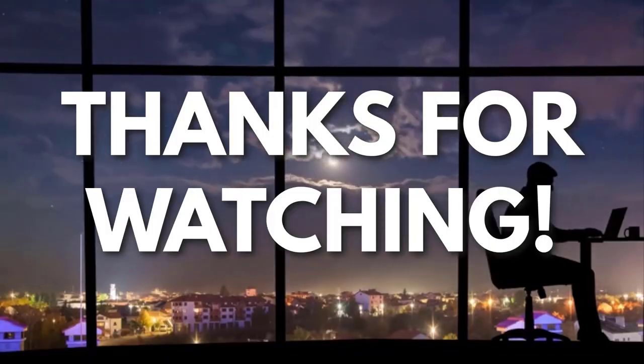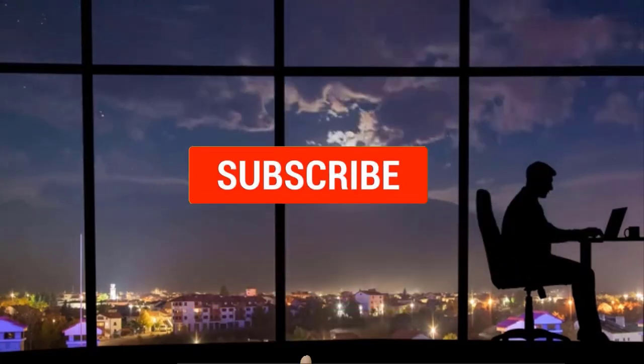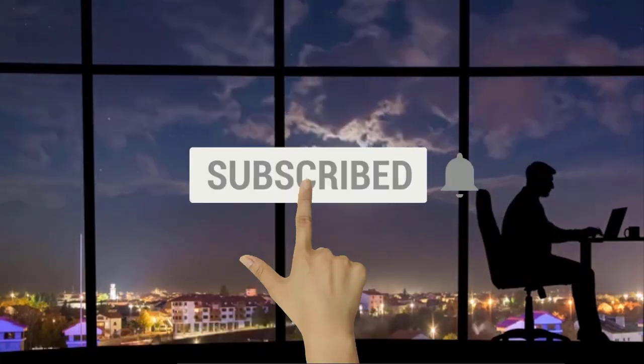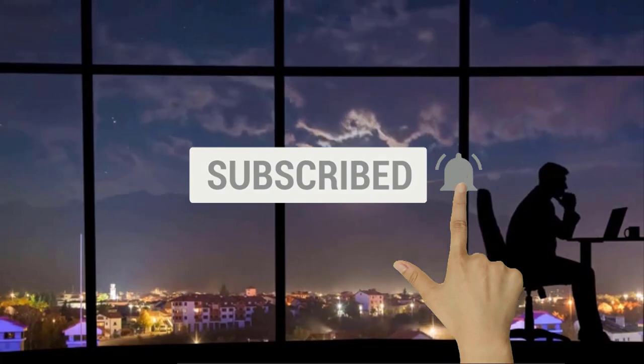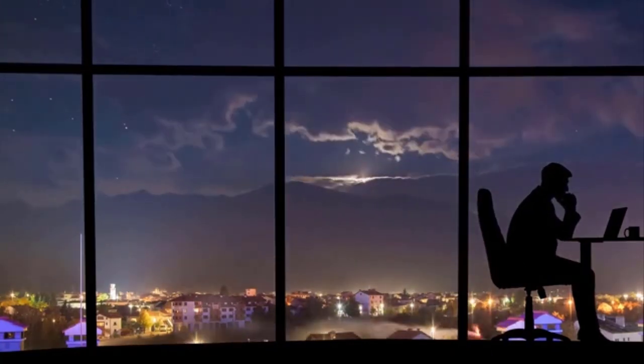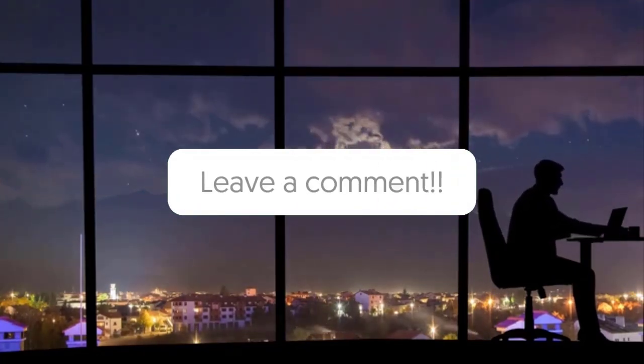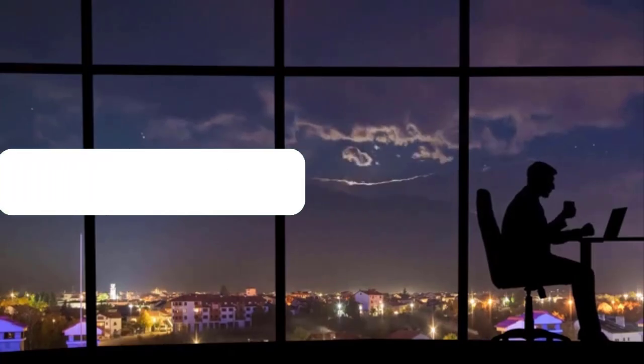Thanks for watching! If you liked this video and got some value from it, subscribe to the channel. Don't forget to hit the notification bell as I release one video every day with my selection of winning products. Let me know in the comments which product did well for you, and see you tomorrow for another episode of Sell This Now!